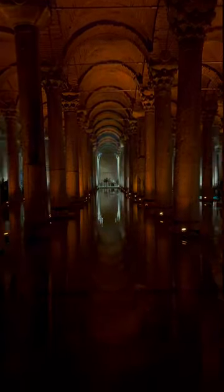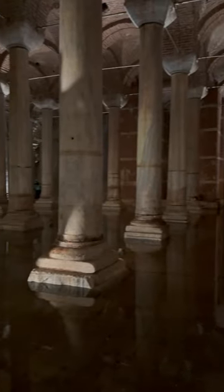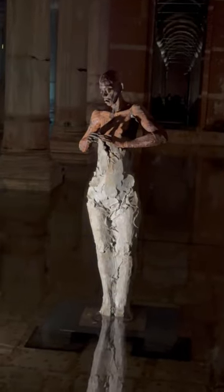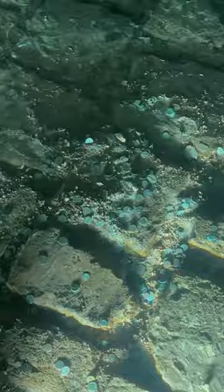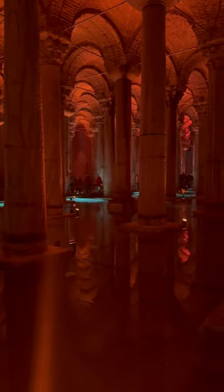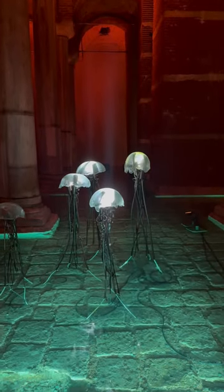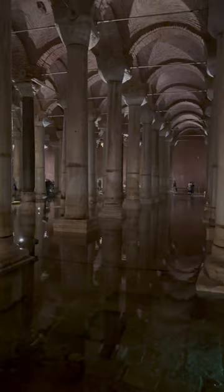This place can hold up to 80,000 cubic meters of water and although it looks like a building, we are actually on the ground. This is the Basilica Cistern in Istanbul, and if you're ever in the city I highly recommend you visit this place — it is very interesting. It was constructed in the 5th century to hold water for the city of Constantinople.